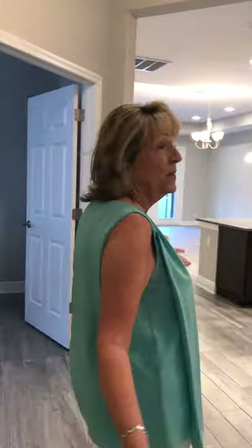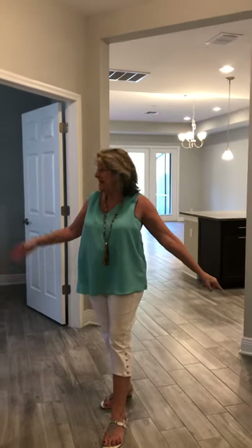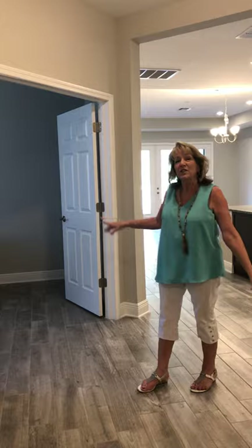This is the foyer, and as you come in it's a nice open space. You have a spare bedroom to your right, which I will show you later. As you come in, the garage is over here, and then there's a laundry room, and there is a den off to my right, your left. This den has got front doors.